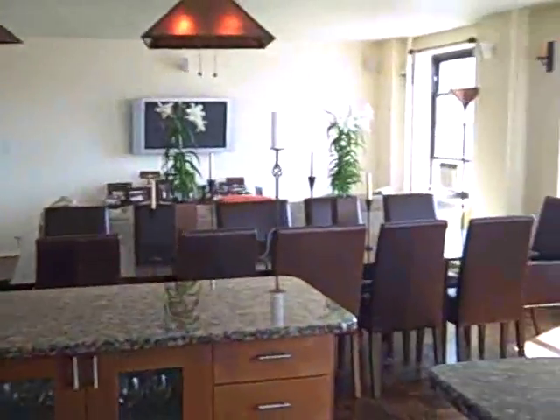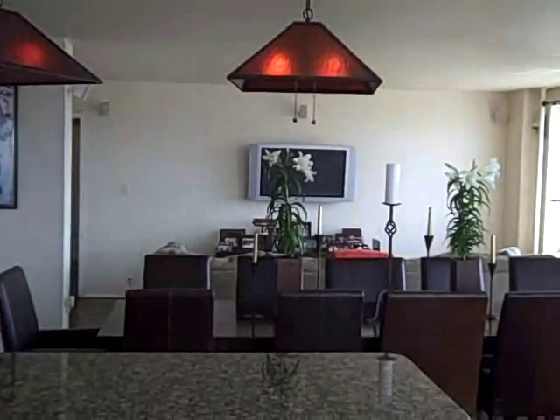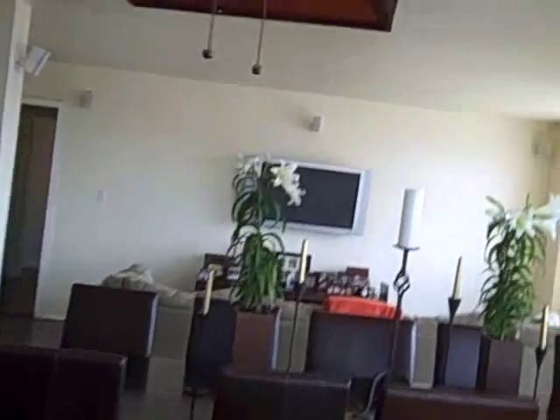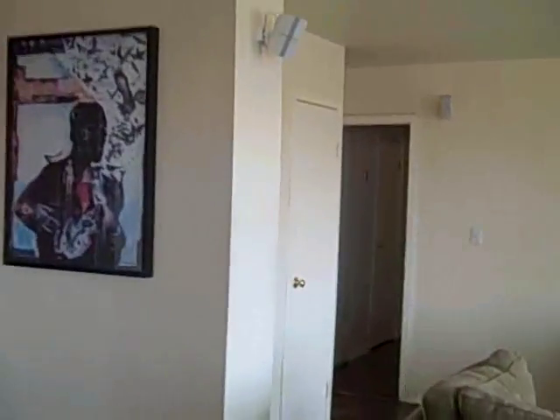Here we are looking out from the kitchen, back over the piano, the dining room table, and that living room. This apartment has seven closets — that's a lot of closets.